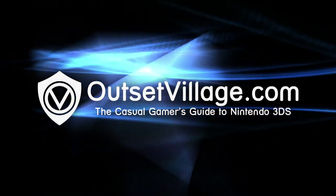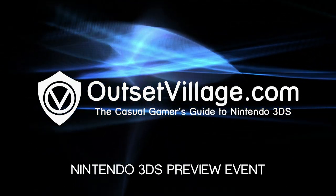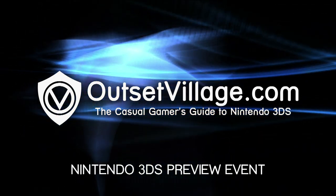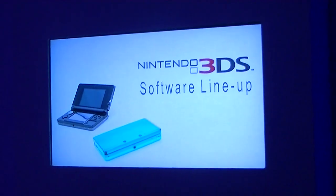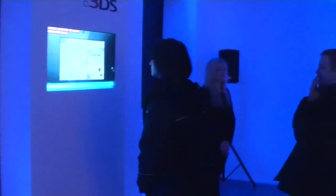Attention Nintendo 3DS exclusive guests, you will shortly be amongst the first people in the world to see and play Nintendo 3DS, featuring amazing 3D visuals but without the need for glasses. Nintendo 3DS — believe your eyes.